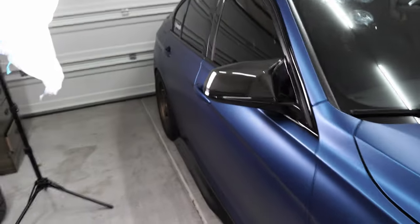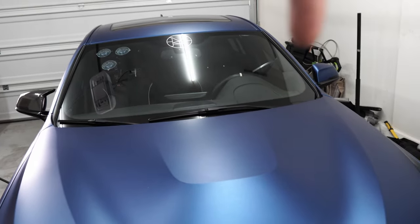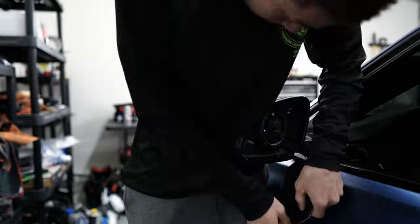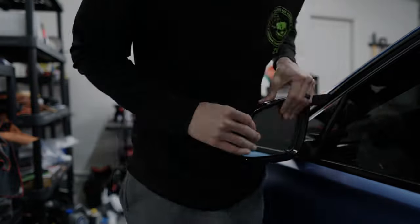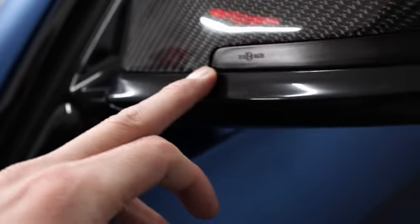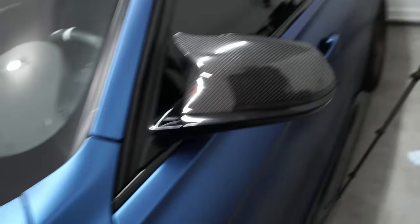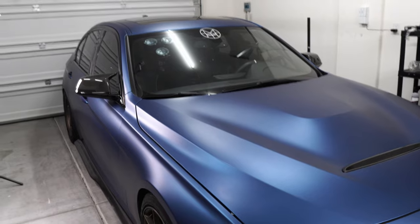Let me show you the OEM mirror cap for reference — it sits very flush right here, and the top sits very flush as well. But regardless, it still looks really good on the car. Do you guys prefer the carbon fiber or the OEM style? Let me get both carbon fiber mirror caps on before you make your vote. The second one is done — it fits about the same, maybe a hair better. There's just a very slight gap, more of a lip really, but not bad.